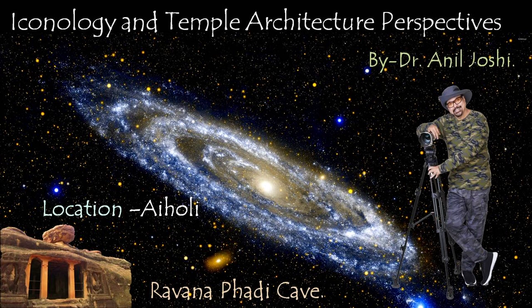Hello and welcome. I am Dr. Neil Joshi. Welcome to my series, Iconological and Temple Architecture Perspectives.